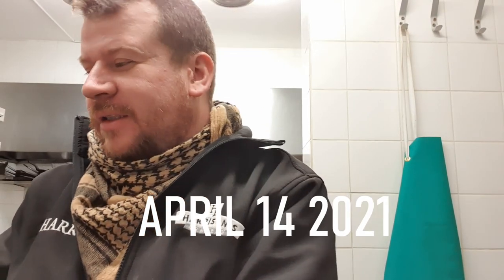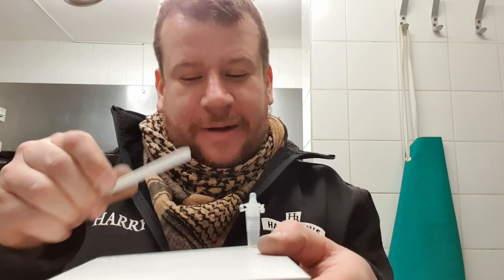Good morning ladies and gentlemen, welcome along to the vlog. Today is opening day, so that means all of our staff, including me, are getting a lateral flow test before starting work. Here's my kit set up and ready to go.